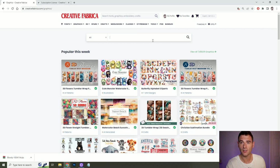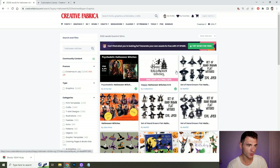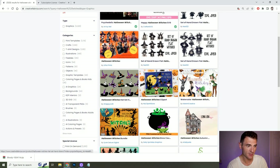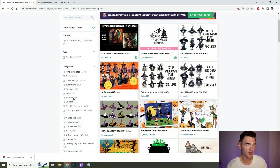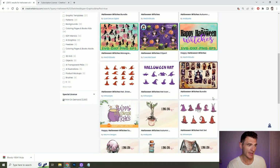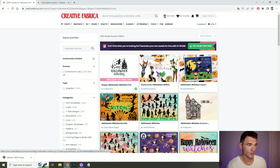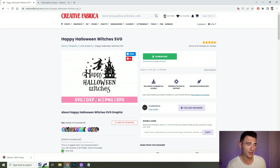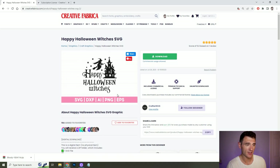Having a little look in the graphics section, if we wanted some Halloween witches for our book, there's witch hats, kids cartoons — all of this I could take and utilise as part of my book cover or interior. Or if it's got the print on demand option included as a special licence, we could even sell it on a t-shirt or a mug, maybe within an Etsy shop. This SVG right here could work quite well on a Halloween notebook, for example. All I'd need to do is download it and I'd get all of these formats for high resolution printing.